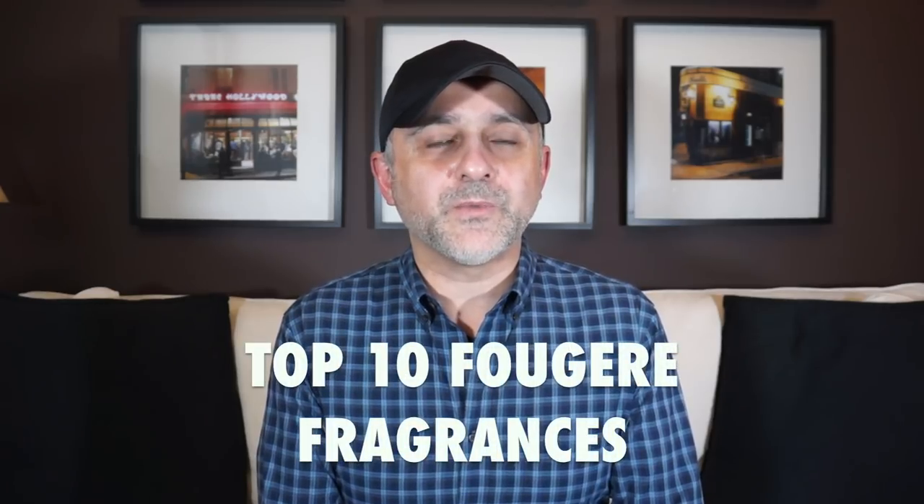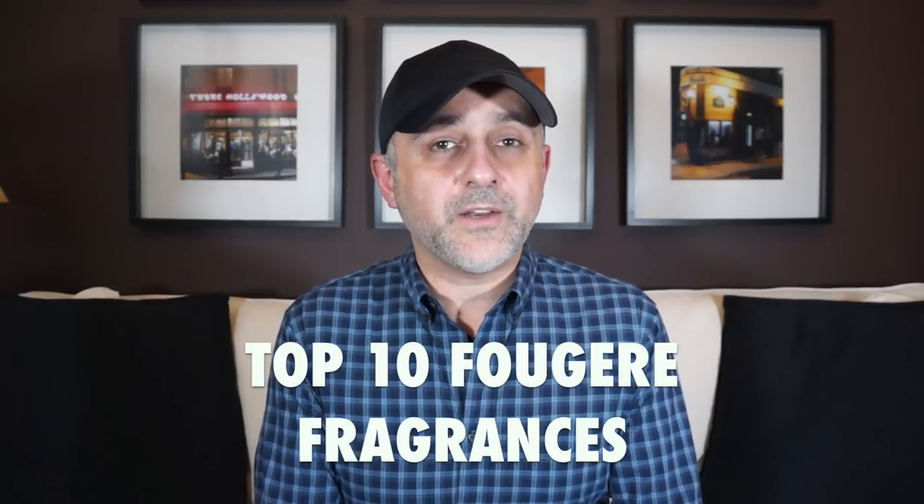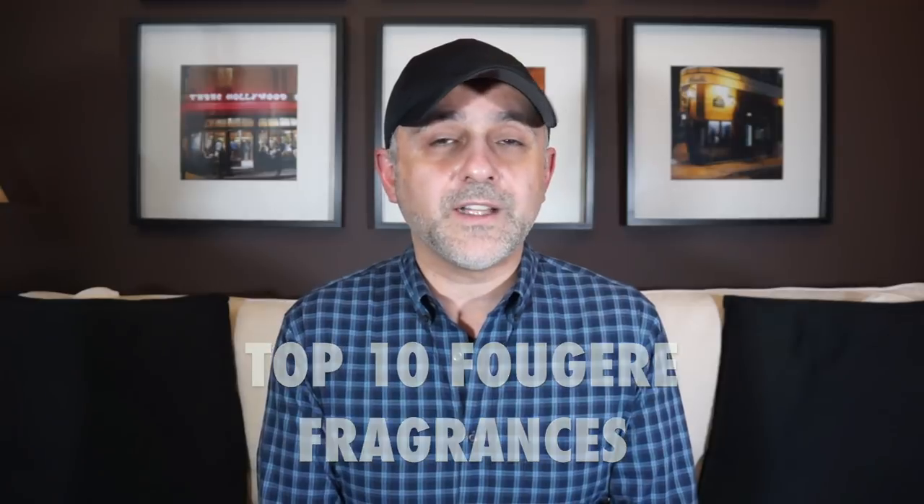Thanks so much for tuning in. This is Sebastian with Smelling Great Fragrance Reviews. If this is the first time you've landed on this channel, or you've been watching videos here for a while and still haven't subscribed, please click the subscribe button below and also click the bell icon so you'll be notified for future videos and giveaways. I'm a huge fan of fougere fragrances and I've got 10 here in the top 10 list with three honorable mentions.